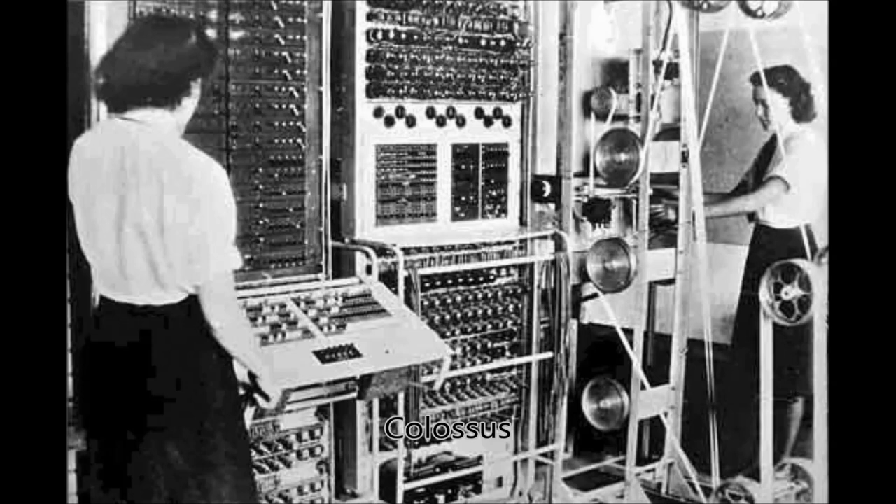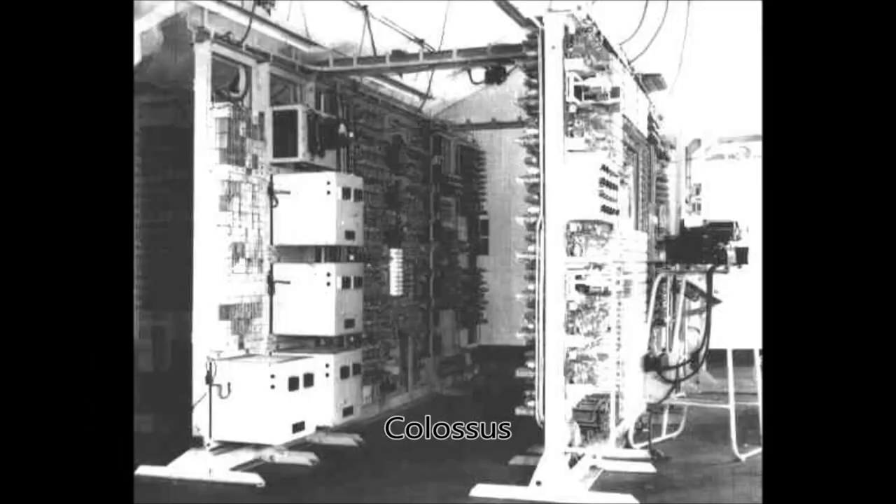The Colossus was the world's first electronic digital computer that was fully programmable. The Colossus computers were used by British code breakers during World War II to help decrypt German messages, specifically to decipher radio teleprinter messages encrypted using the Lorenz cipher machine. The Colossus was used to find possible Lorenz key settings, not to completely decrypt the message.